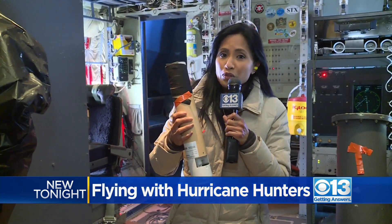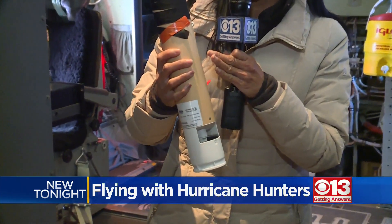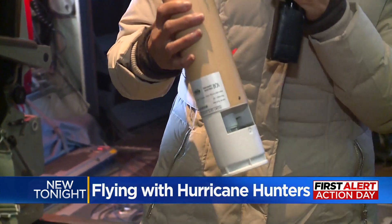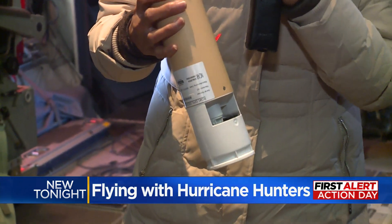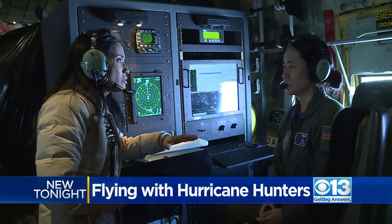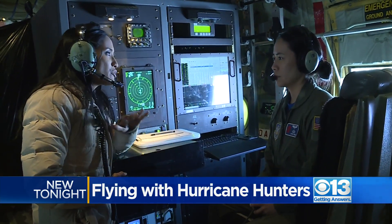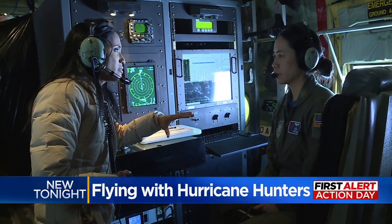I'm holding what's really the critical part of the mission — what's called the dropsonde. This is the instrument that they drop out of the plane. It goes down into the storm, and I can actually read the data that can tell us just how long a storm will last and even how strong it will be. We have had horrific storms in Sacramento — so many people flooded and trees down. How is this going to help so that we're prepared?